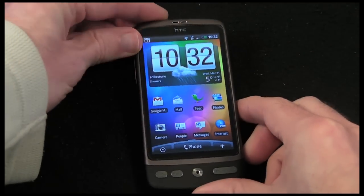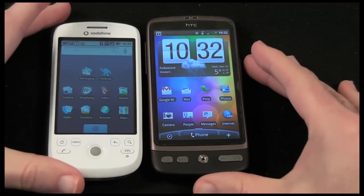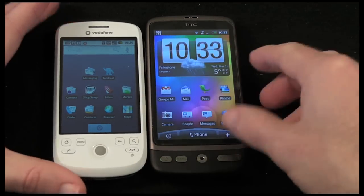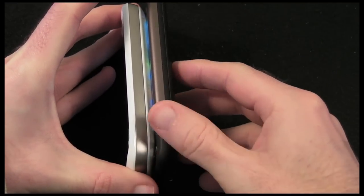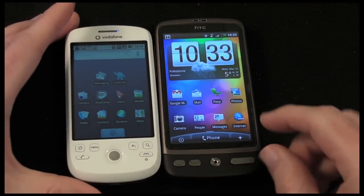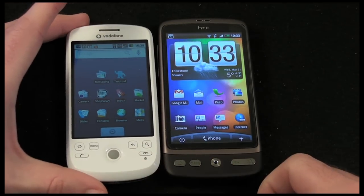Let's pop back to the home screen. I also want to show you a comparison to an HTC Magic, my previous Android-based mobile phone. Look at the difference in screen brightness — both are set to full brightness and you can see the Desire is a lot more vivid with a larger screen. The HTC Desire is bigger but also thinner and more pocketable. It feels a little heavier but it's a lot better, more responsive, higher powered, and this is going to become my phone of choice.